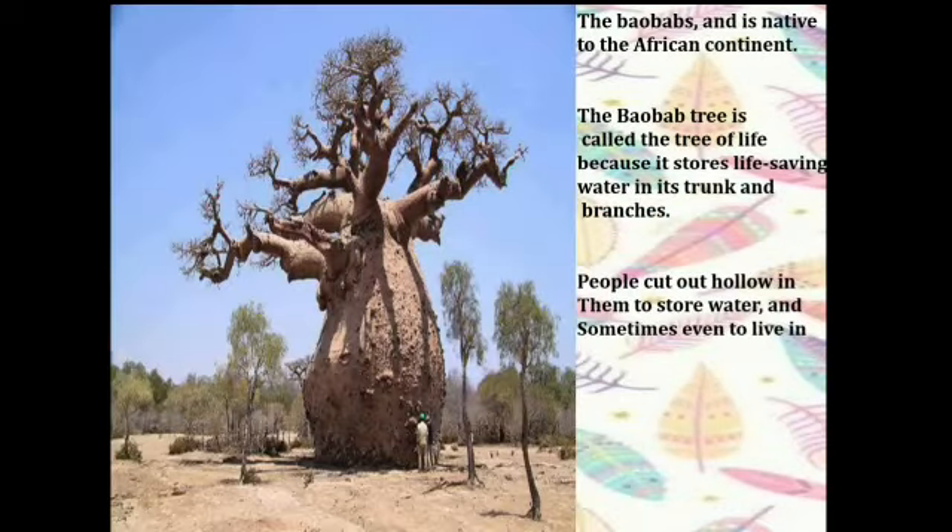Now we have the baobab trees. The baobab tree is native to the African continent and is called the tree of life. During the rainy season, it absorbs and stores water in its vast trunk. When all around is dry and arid, this is the reason these trees are called the tree of life — because it stores life-saving water in its trunk and branches.